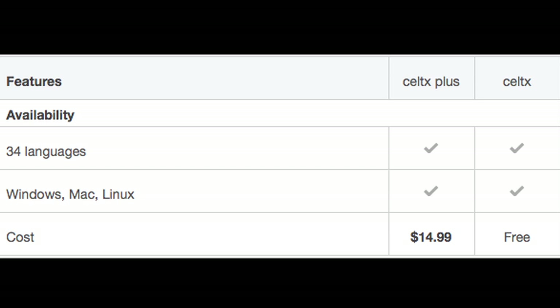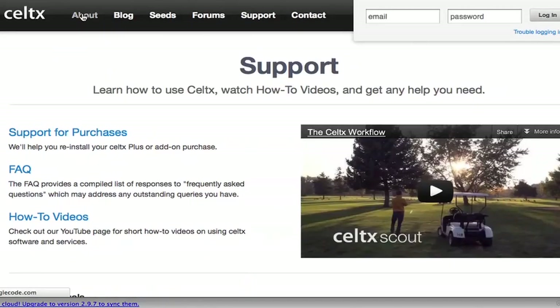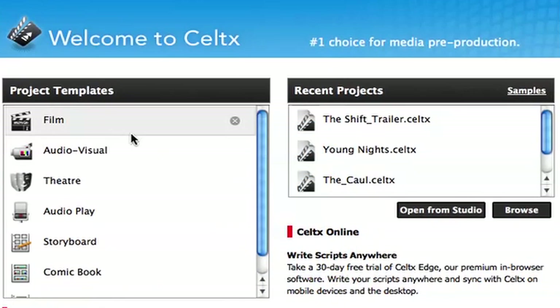You can get Celtics by going to Celtics.com and downloading either Celtics for free or Celtics Plus for only $14.99. With so many features and add-ons, Celtics opens the door and keeps it open with a program that invites you to share and explore the possibilities of your creative endeavors.